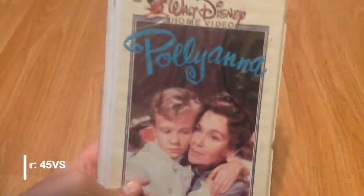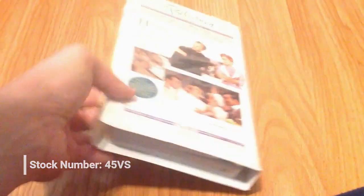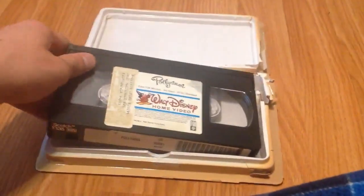Next, Pollyanna from 1986. This was one that came in a rental case, but I actually found a clamshell for it at the St. Vincent de Paul in Florence, Oregon.